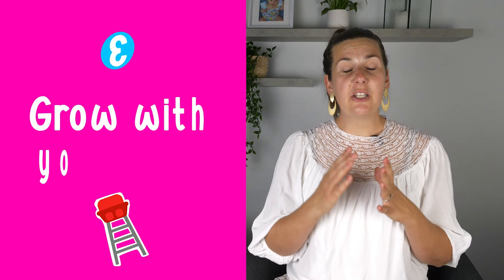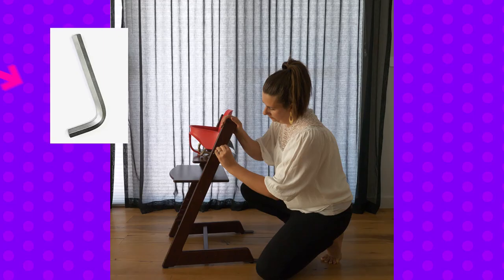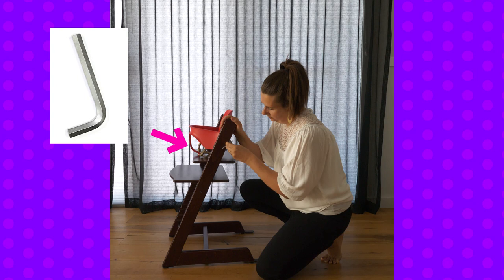The third feature is the chair's ability to grow with your baby all the way to adulthood. It has an adjustable footrest in depth and height, and the same adjustability applies to the seat height and depth. These adjustments are easy to make — you simply use an Allen key to loosen the side, pull the slat out, move it down a few slots, slide it back in, and tighten it up. The Tripp Trapp also has a huge weight capacity of 110 kilos or 242 pounds, which is amazing.